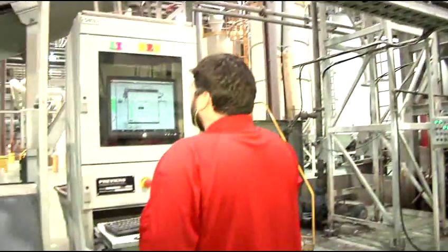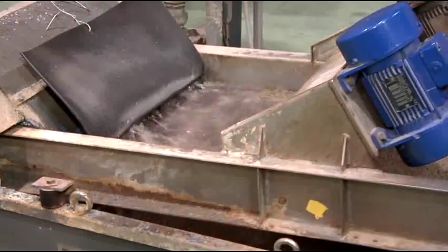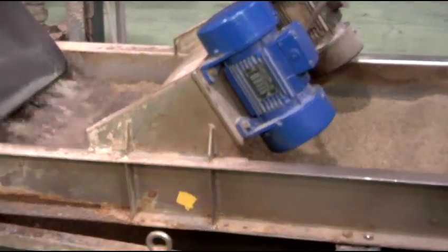After the plastic has been sorted, it begins the melting process. It goes through a series of filters, and then it's pelletized.